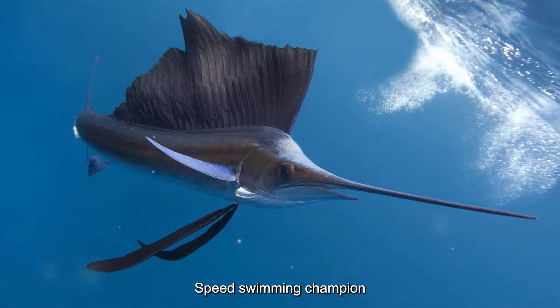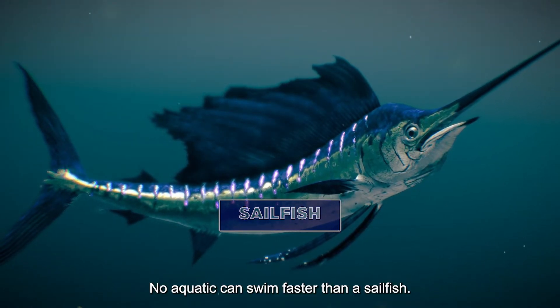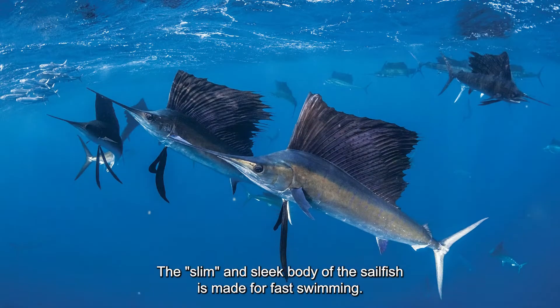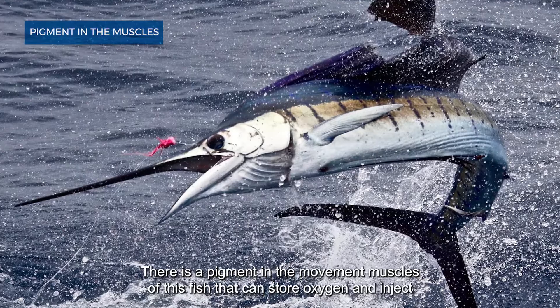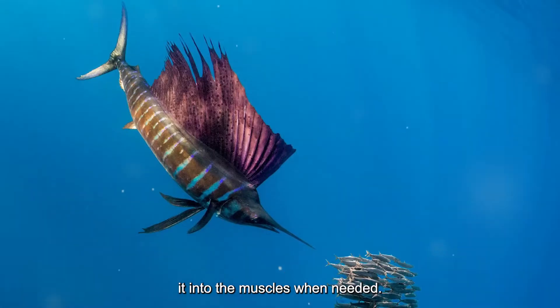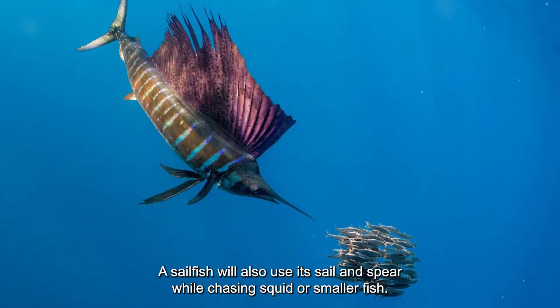Speed swimming champion: the sailfish. No aquatic animal can swim faster than a sailfish. The slim and sleek body of the sailfish is made for fast swimming. There is a pigment in the movement muscles of this fish that can store oxygen and inject it into the muscles when needed. That's why its muscles are red.